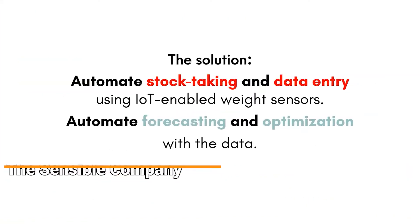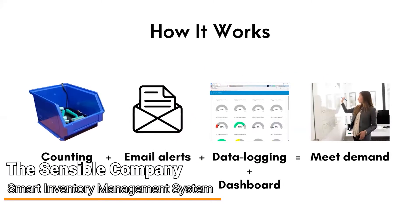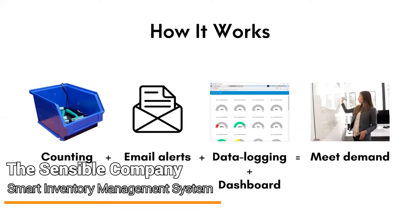The Sensible Company is an Internet of Things IoT-based inventory management system to automate logistic processes for medical consumables in hospitals.